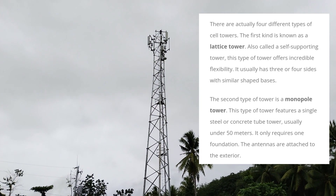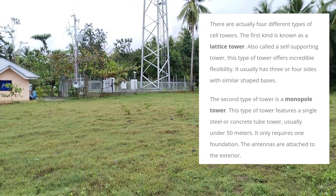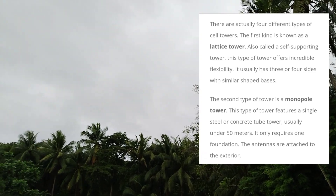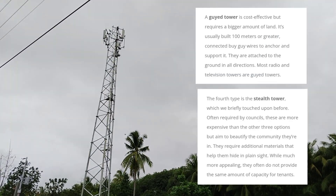The second type of tower is a monopole tower. This type of tower features a single steel or concrete pole, usually under 50 meters, and it only requires one foundation. The antennas are attached to the exterior. The third type of tower is a guyed tower, and the fourth is the steel tower.